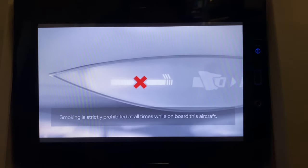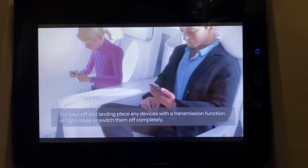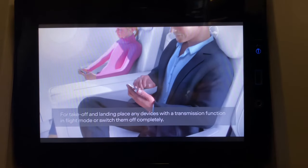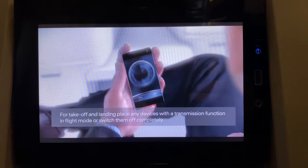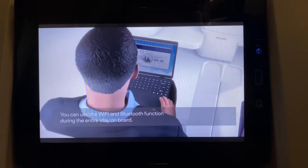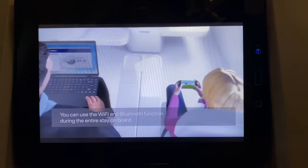Smoking is strictly prohibited at all times while on board this aircraft. For takeoff and landing, you are required to place any devices with the transmission function in flight mode or switch them off completely. You can use the Wi-Fi and Bluetooth function during the entire stay on board.